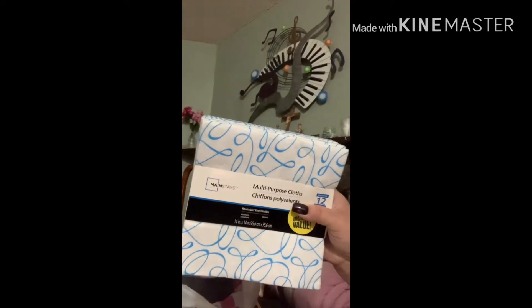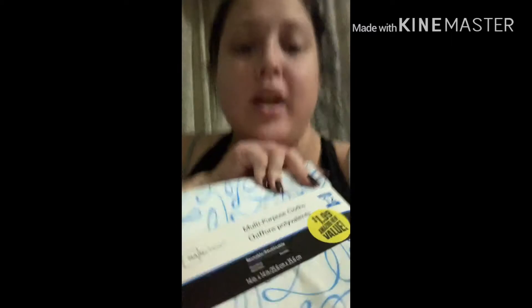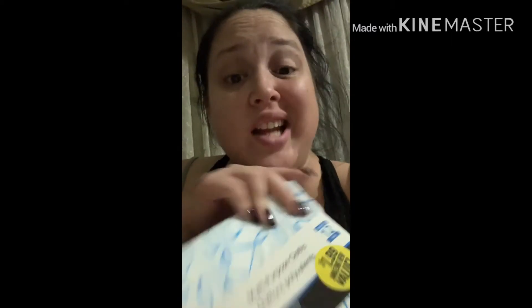But the one thing that I'm super stoked about are these multi-purpose cloths and the brand is Mainstays. Now Mainstays is a brand that Walmart carries. And this is a 12-pack and it is only $1.99 at the 99 cent only store.